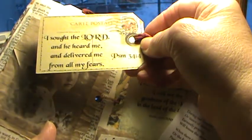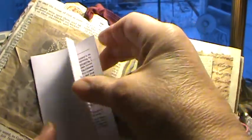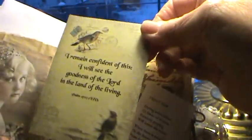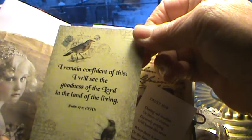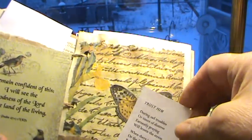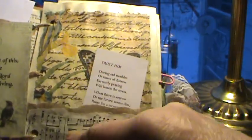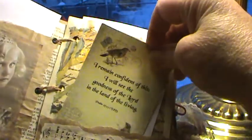And another tag here — Psalm 34:4. And this again is another prayer. The last one was wisdom; this one is peace of mind. And this is a Pinterest image that I put Psalm 27 on, and a little poem from a book that I got — 'Trust Him.' And this is a dollar store napkin that I glued on with some sheet music.